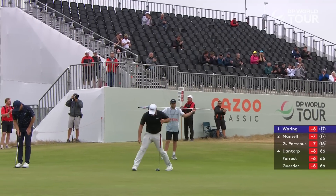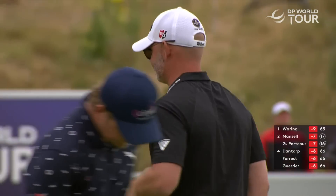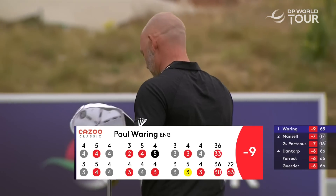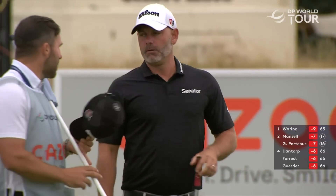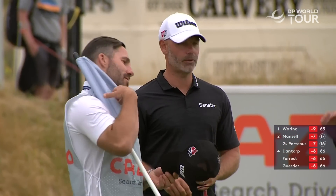It's a Bjorn Olesen finish — eagle, birdie, home in 30, 63. That would be a special moment for him in his hometown. That drop shot came at the sixth hole. So he's tied Matthew Jordan, who shot 63 back in 2019.